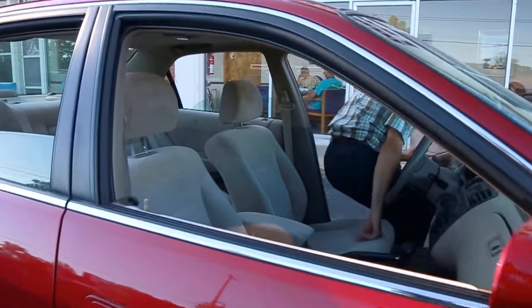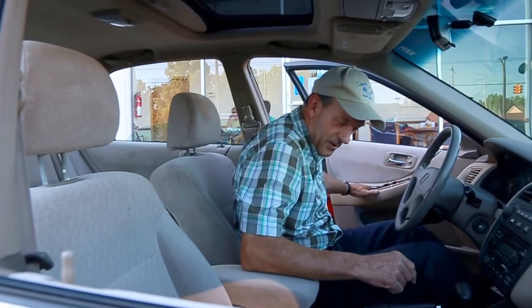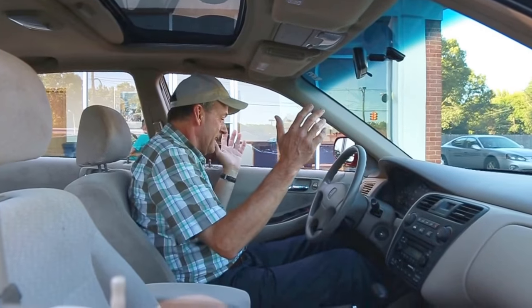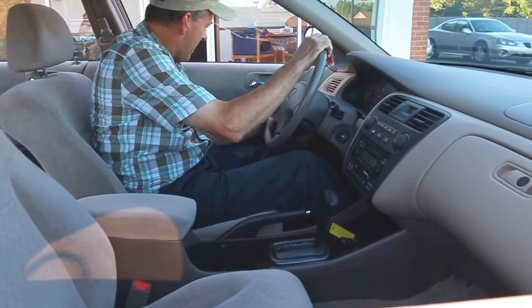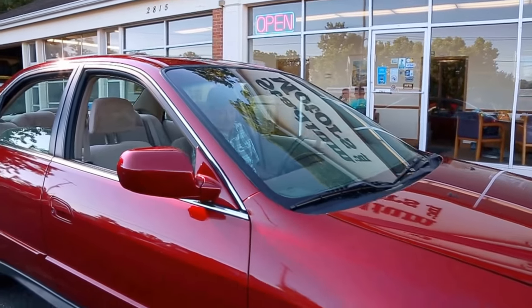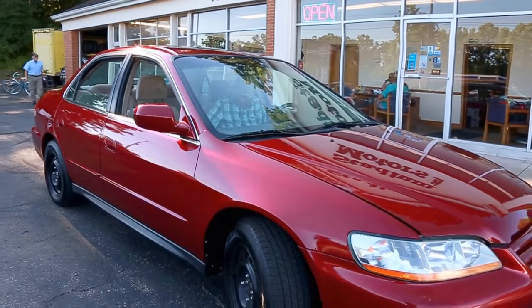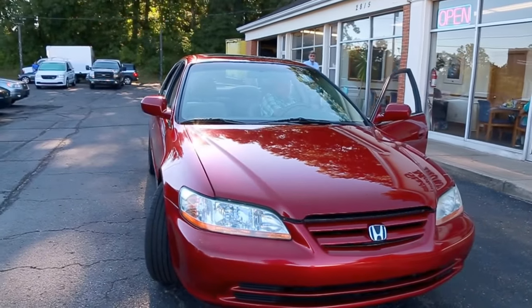Look how nice the inside of it is. Now, it's not in perfect condition, but it's not tore up. There are holes in the carpet. It's got air conditioning, a tilt wheel, power windows, power locks, power mirrors, cruise control, CD and cassette on this one. Center console with a drink holder. A lot of space in here.